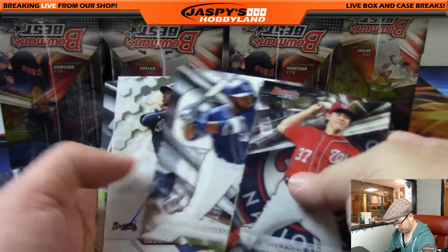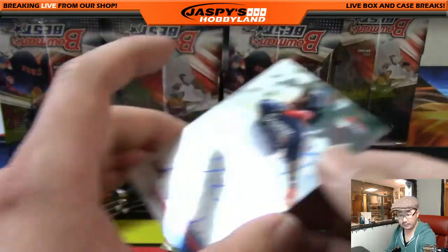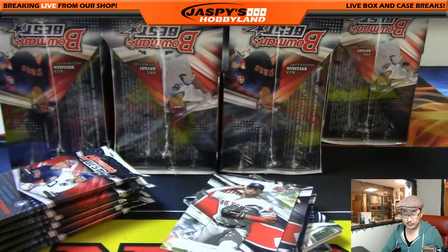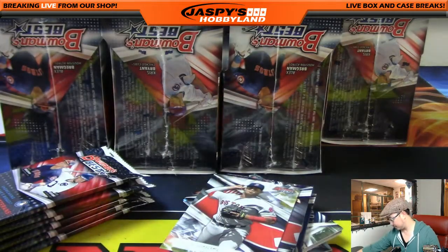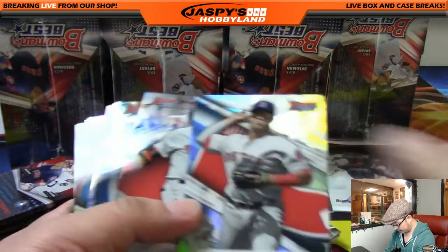We're going to start off with Ozzie Albies as our first auto for the Braves — that'll go to Mike Coontz. We'll set the autographs right here just so we can keep track of the four autos that come out.